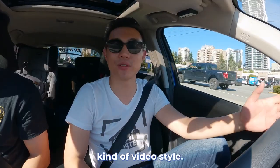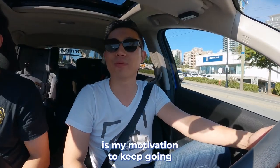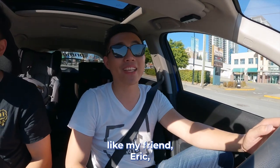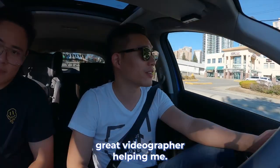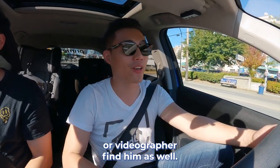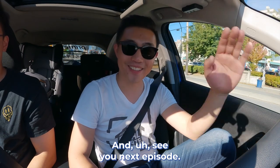Alright guys, if you like this kind of video style, leave your comment below and leave your likes — your likes are my motivation to keep going. Otherwise, every time we spend so much money. I'd like to thank my friend Eric, the great videographer helping me. He's getting married, so if you need any photographer or videographer, find him as well. Good guy — see you next episode!